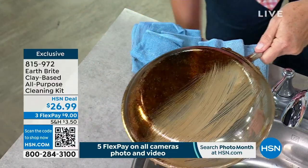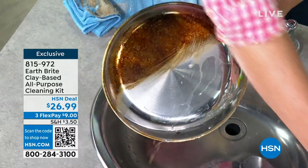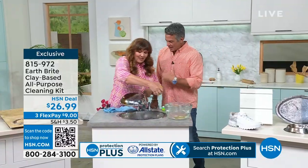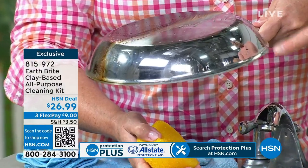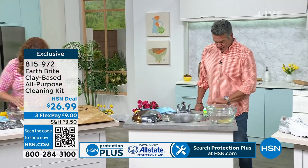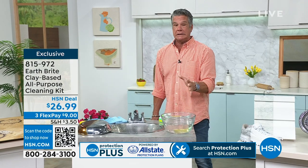I cook all the time — there isn't a meal I don't prepare at home. I know you love to cook, and I like my pots to look nice because I have a pot rack that everybody can see. And by the way, jewelry — you can use it there because, as Terry and I both said, it scrubs without scratching. When you feel it in your hands, you can feel a little bit of abrasiveness, but it's not like sandpaper where you're worried about scratching anything.